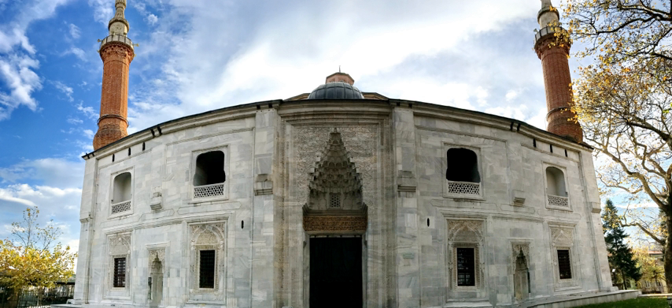The Green Mosque, also known as the Mosque of Mehmed I, is part of a larger complex located on the east side of Bursa, Turkey, the former capital of the Ottoman Turks before they captured Constantinople in 1453. The complex consists of a mosque, tomb, madrasa, kitchen, and bath. The name Green Mosque comes from its green and blue interior tile decorations.